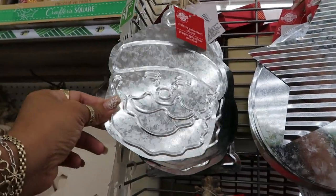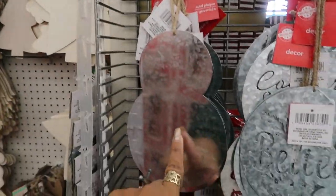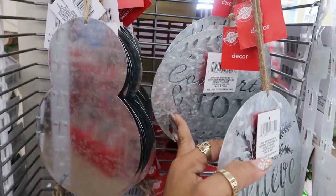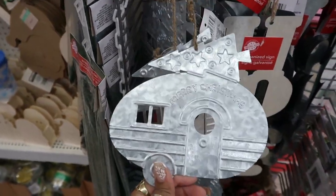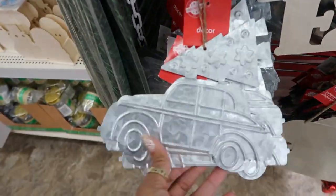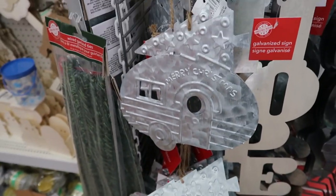These over here say 'embossed galvanized plaque.' The other ones were just plain. They have a few different ones — hope and joy, and you got this one too. I think I like that one with the camper.